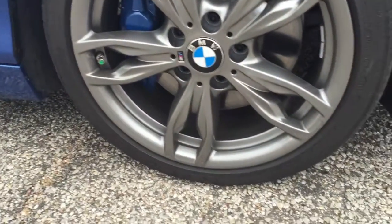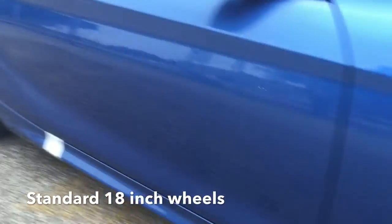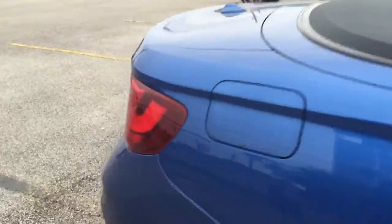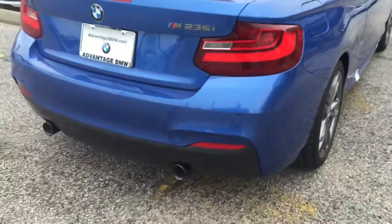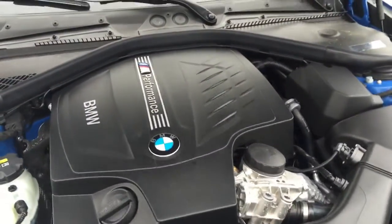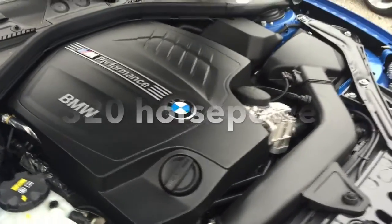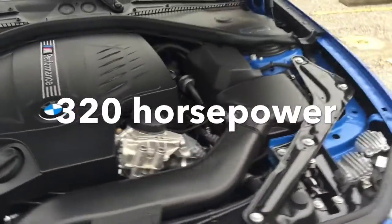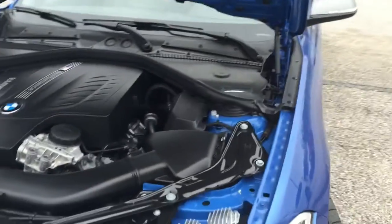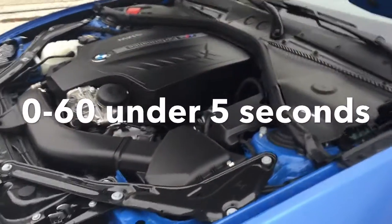Of course, those are your wheels. This is the heart of the BMW M235 — a turbocharged six-cylinder engine producing 320 horsepower, which is a lot of power for this little vehicle. It gives you zero to 60 in under five seconds, and right at five seconds with the manual transmission.